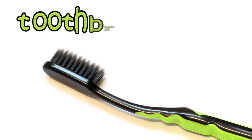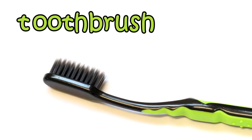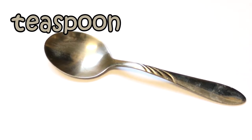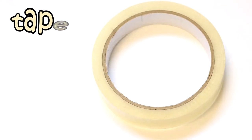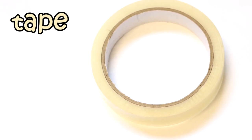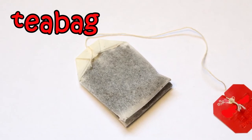This is a toothbrush. Toothbrush starts with T. This is a teaspoon. Teaspoon starts with T. This is tape. Tape starts with T. This is a teabag. Teabag starts with T.